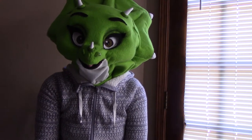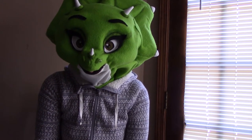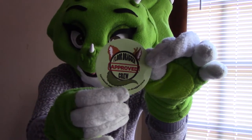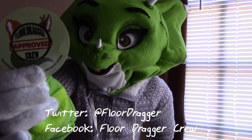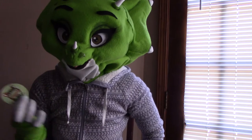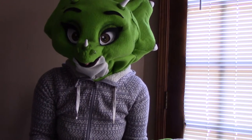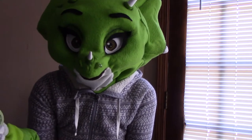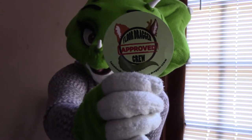Also, when I was chilling in the Headless Lounge, this guy came up to me and said he noticed I have a very extremely large floor-dragging tail, and he gave me this sticker. Apparently there's a whole group and a Twitter page dedicated to fursuiters who have floor-dragger tails. They had a meetup at FWA and it totally flew over my head — had I known about it I would have gone. It says 'Floor Dragger Approved Crew,' so that's pretty awesome.